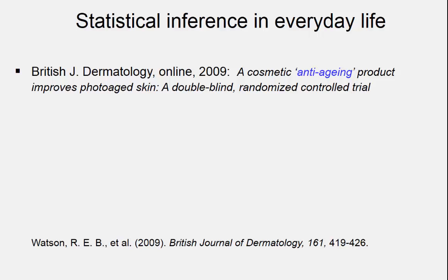Red flags. I'd like to tell you a story — really a cautionary tale. A peer-reviewed medical journal a few years ago published a paper stating a cosmetic anti-aging product improves photo-aged skin: a double-blind randomized control trial. This type of experiment is really the best type of experiment for giving us evidence about the effectiveness of some drug or treatment.